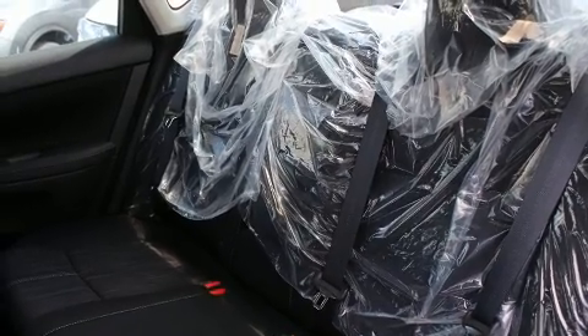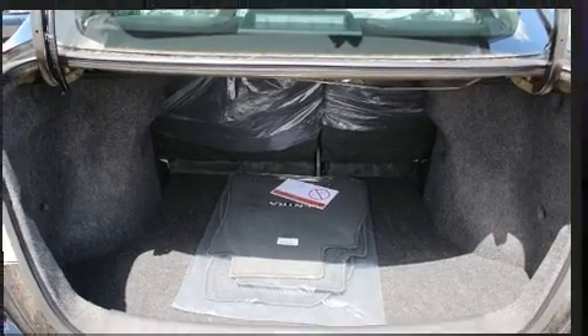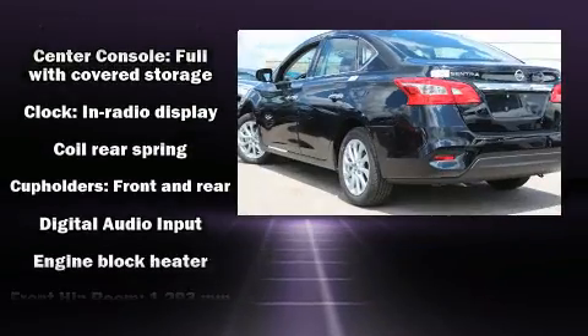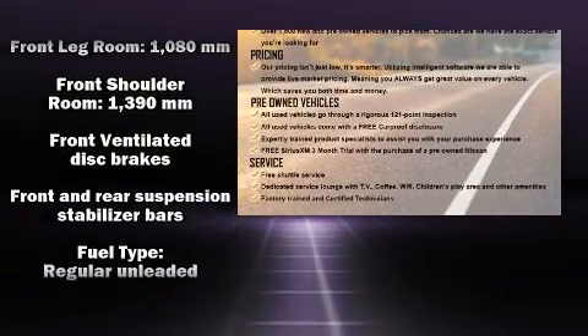You and your passengers will enjoy the stereo system, which includes a CD player with MP3 capability, steering wheel mounted audio controls, and four well-positioned speakers. Nissan ensures the safety and security of its passengers with equipment such as head curtain airbags.